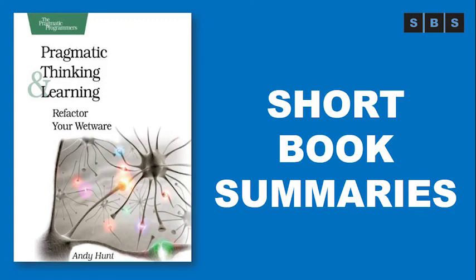Welcome to the Short Book Summaries channel. If you are new to this channel, kindly consider subscribing to stay updated on each new book. In case you like and want to buy this book, the link is given in the description below. Now enjoy the summary.